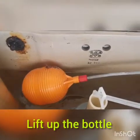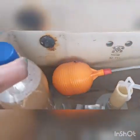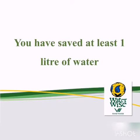lift up the bottle and see how the level of water decreases in the cistern. This technique demonstrates that you have saved at least one liter of clean water to flush the toilet.